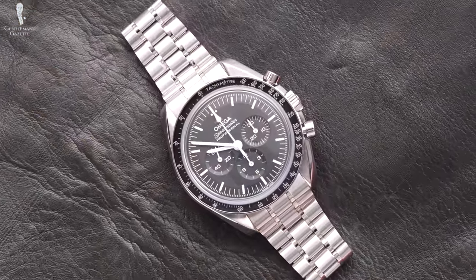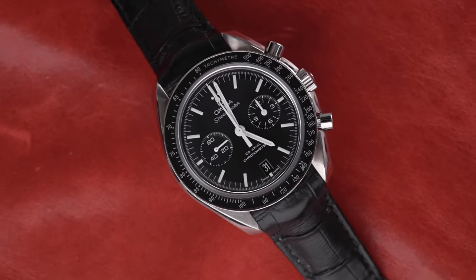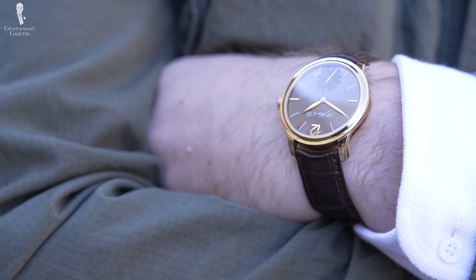Welcome back to the Gentleman's Gazette. Today's video is all about the Omega Speedmaster, the first chronograph on the moon. I certainly appreciate a good watch, but it's certainly not my primary interest — I know a lot more about clothes than I do about fine timepieces. Because of that, I'm glad I can introduce our new host, Nathan, who is an absolute watch lover and will do a much better job on watches than I ever could. Welcome, Nathan.